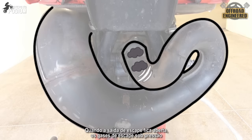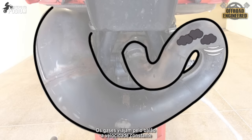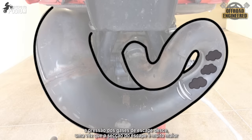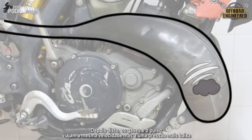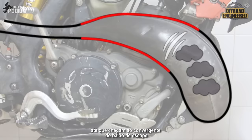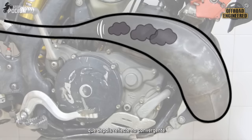When the exhaust port opens, the high-pressure exhaust gases create a high-pressure wave along with the exhaust process. The gases travel along the exhaust pipe at a constant speed, and when they reach the divergent section of the pipe, the gases are no longer at the same high pressure since the cross section of the pipe gets a lot bigger. After this, the pressure wave and the gases travel along the pipe at the same speed but at lower pressure, until they reach the convergent section of the pipe. The gases get all squeezed up, and this amplifies the high-pressure wave, which bounces back.